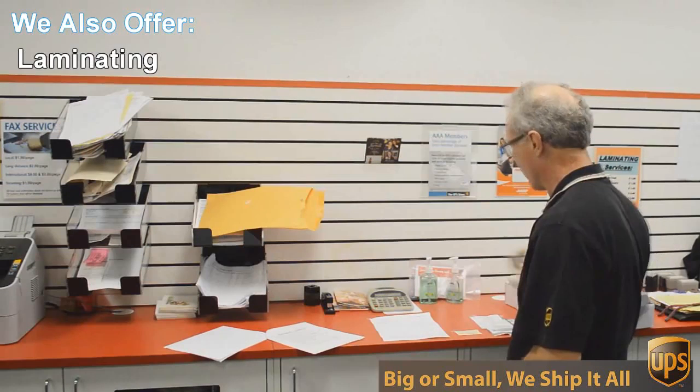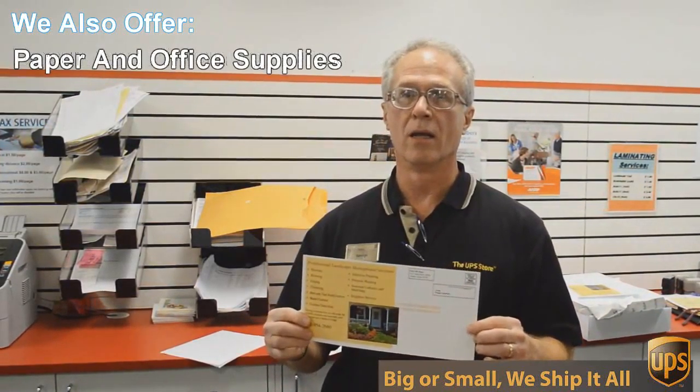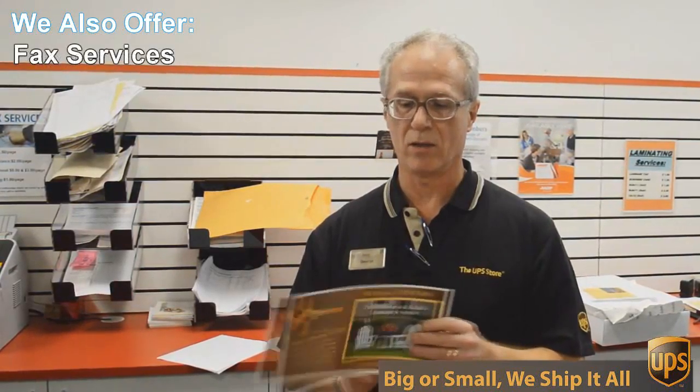An example of that would be this flyer here that we're doing today. This is a double-sided 6 by 12 inch flyer, full color, and we're going to send out 717 of these to Austin addresses — printed, double-sided, color — all for 49 cents each. Can't beat that.